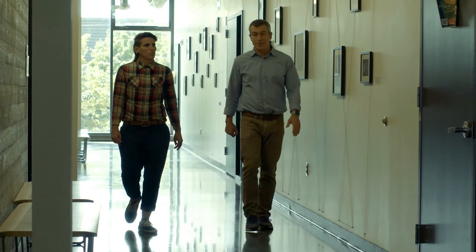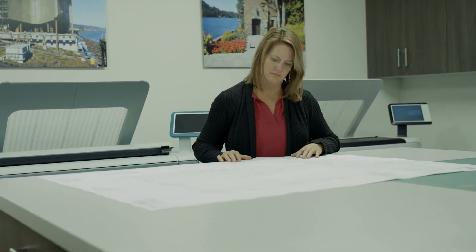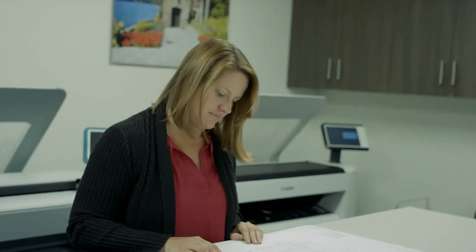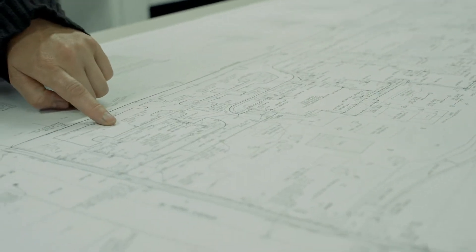I'm excited to teach our CSET 110 plan reading, where we open up real construction plans and diagnose certain areas and try to ascertain what the communication from those plans is. That's a lot of fun because we have students opening up big sets of plans. I like seeing all the details you don't know about, like things going underground with water and everything, and how things are actually made.